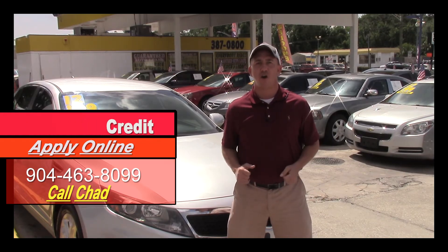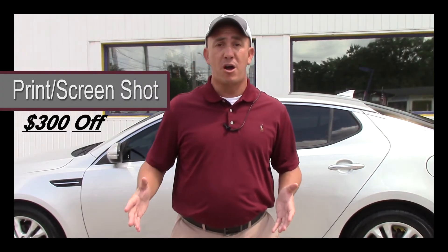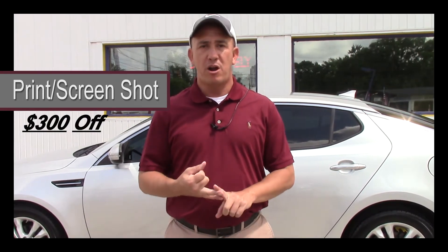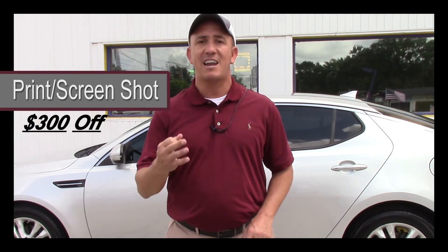If you're interested in coming to see this Kia in person, or you want to see all my other inventory, make sure before you come you take a screenshot of this ad or print it off. When you come in, mention this ad and ask for Chad — that'll get you $300 off the purchase price of the vehicle.